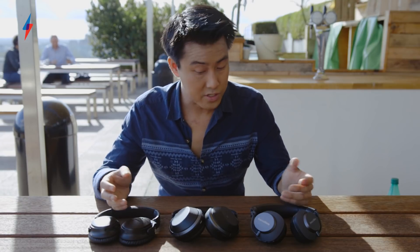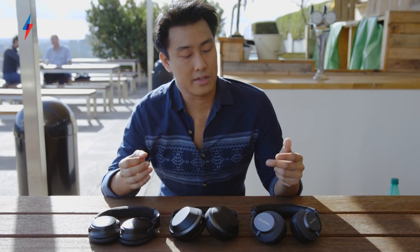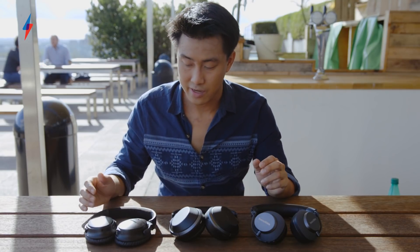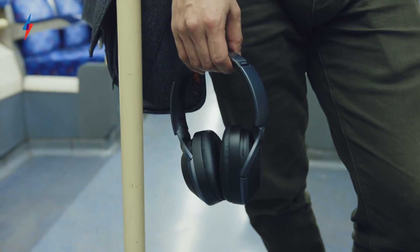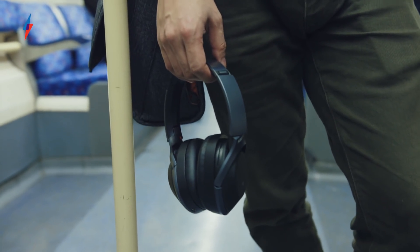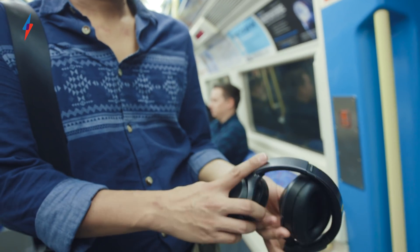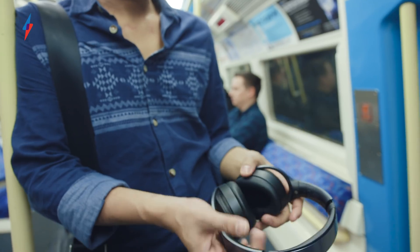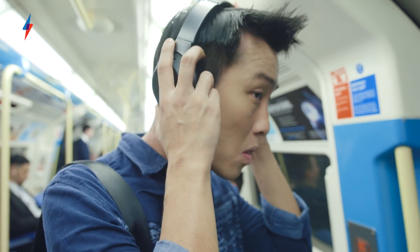Design-wise they're also kind of halfway — not as luxurious as the Bowers & Wilkins, but a little more interesting than the slightly plasticky Bose. You've got some metal elements on the headband, mostly plastic everywhere else, and synthetic leather on the ear cups, and it feels nice. For £330 — the same as the Bose — you do feel like you get better than your money's worth on the design.